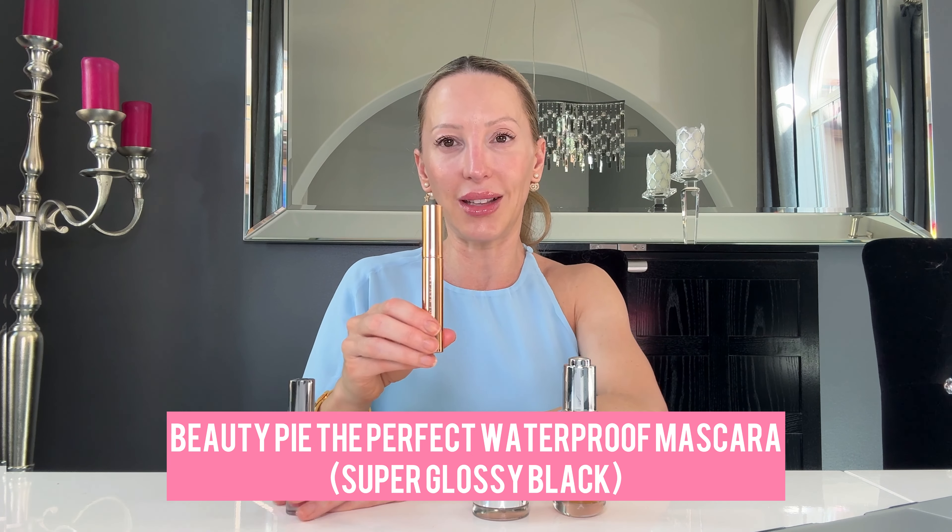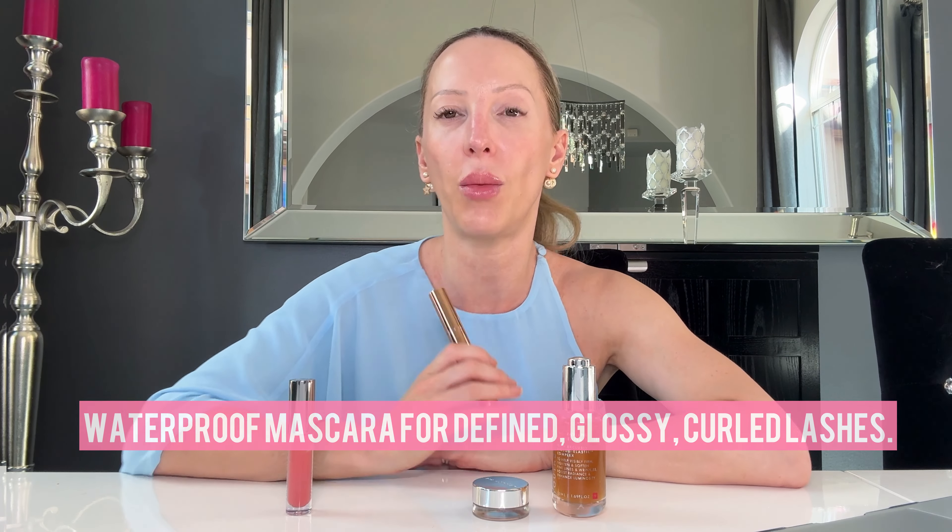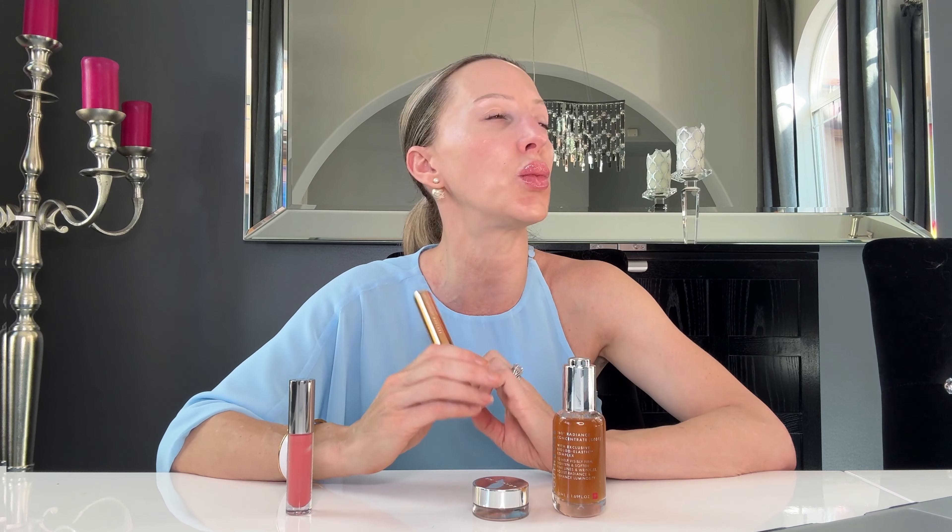Next I'm going to talk about the Beauty Pie perfect waterproof mascara — really pretty packaging, like a rose gold. It comes in super glossy brown or super glossy black. I went with black because if I'm not doing any other makeup, I really want that impact. Beauty Pie says it's for length, volume, and curl. I don't feel like it's great for volume, but I think it's excellent for length and the color is excellent.